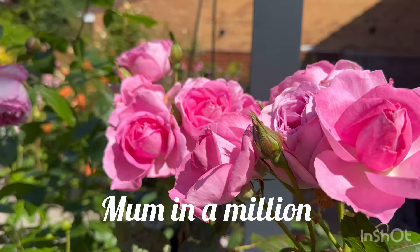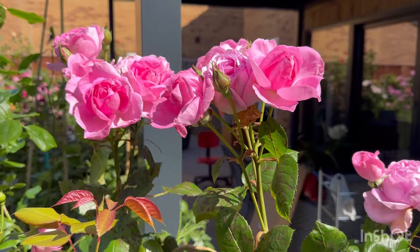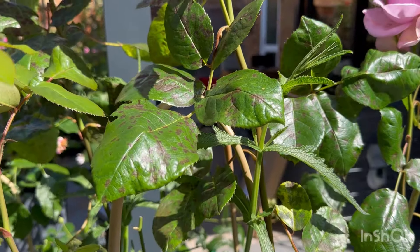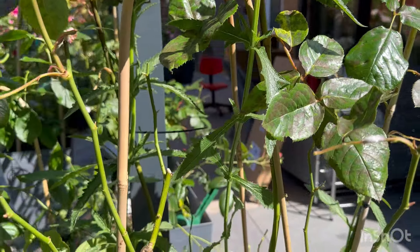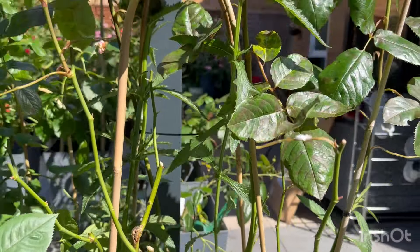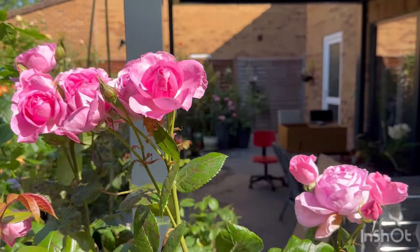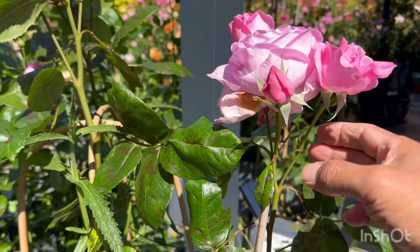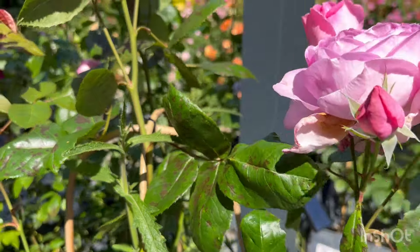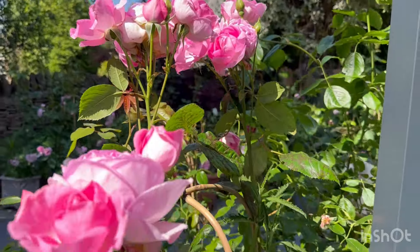Mum in a Million — beautiful clusters of pink, gorgeous scented blooms, like a bouquet of flowers. Absolutely beautiful. But it is covered in black spots — look at what happened to all the foliage. Ignore the bottom half, just admire the top half. The scent is really to die for.